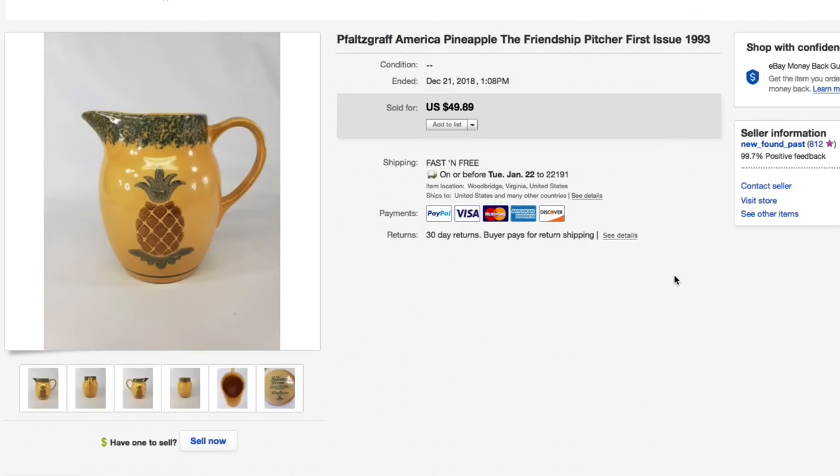Next up, this Falsgraf American Pineapple Friendship pitcher from 1993 — first issue. We bought a whole lot of this stuff and paid about $10 to $15 for four or five pieces, then listed them separately, because people looking for this are usually replacing broken pieces. Not highly collectible but still sells. Average cost on this piece was about three bucks, and it sold for full asking of $50 with free shipping.